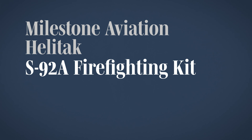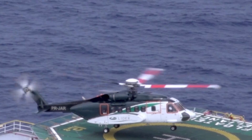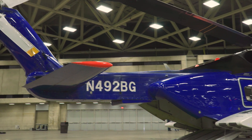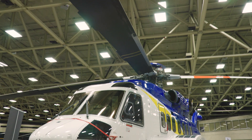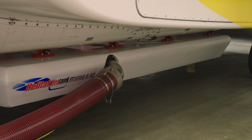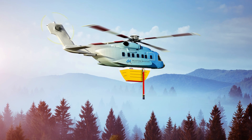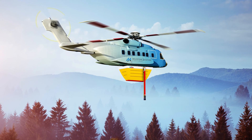Since the price of oil plunged during the pandemic, many helicopters that were previously flying offshore oil and gas missions have been logging fewer hours. Seeking to find a new mission for the heavy twin Sikorsky S-92A, helicopter lessor Milestone Aviation has partnered with Australia's HeliTAC to equip the helicopter for firefighting. HeliTAC's FT-5000, a 1,050-gallon collapsible belly-mounted fire suppression tank, made its debut at HeliExpo 2022 in Dallas.